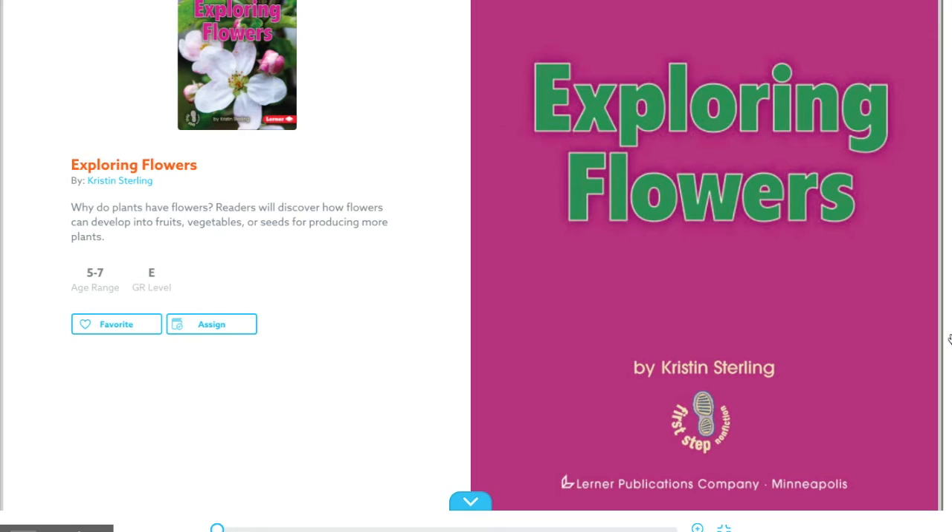As we read, I want you to think: why do plants have flowers? And do all plants just have flowers or can they have more? Let's see if we can figure that out as we read.